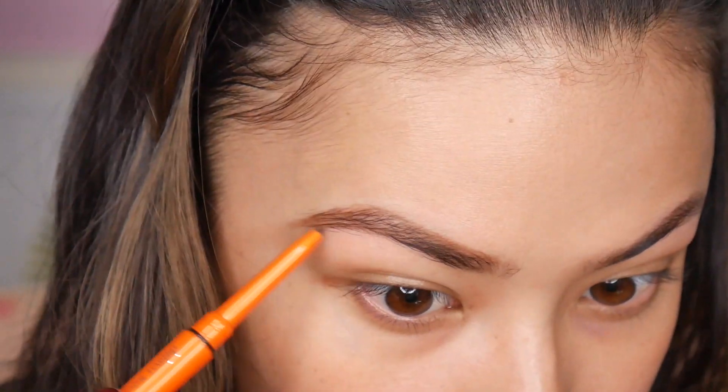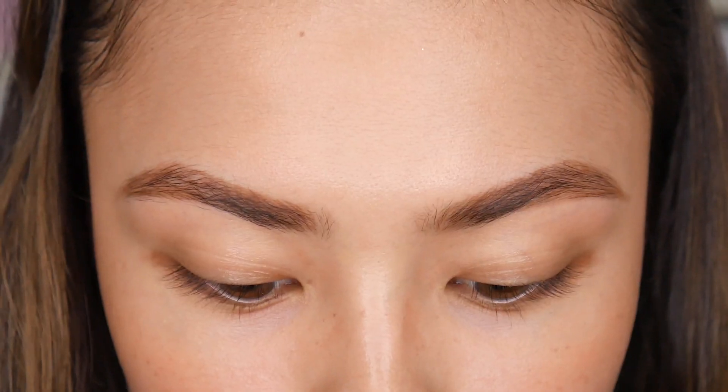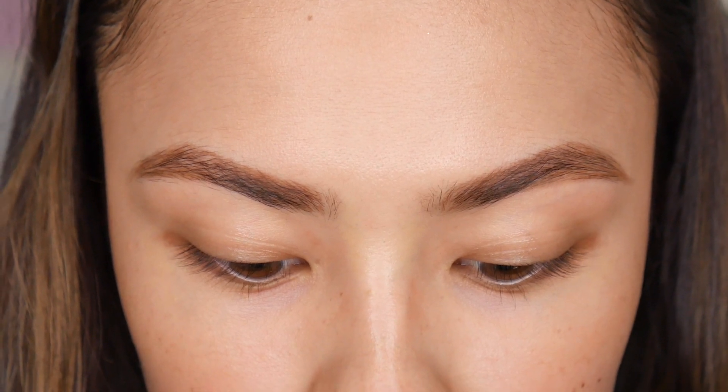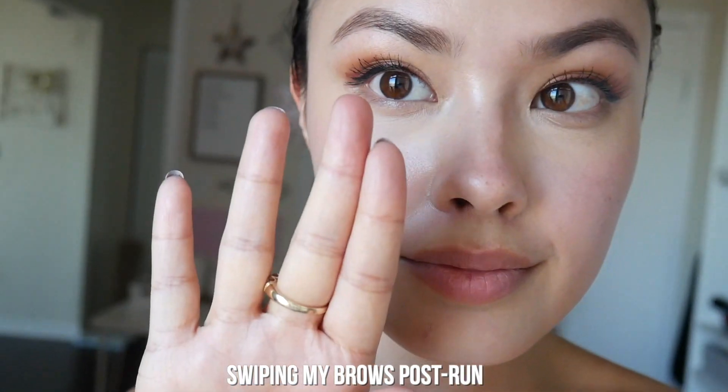One thing that I really liked about this is that it is very waterproof. Sometimes when products say they're waterproof, they're not really. But this actually held up through me sweating — I went on a run with this and your eyebrows catch a lot of sweat, and I didn't find that my brows were moving at all. So if you're someone who has that issue, I would definitely recommend checking something like this out.